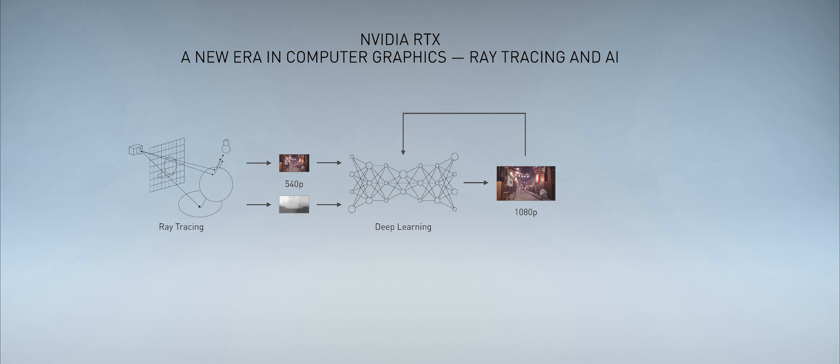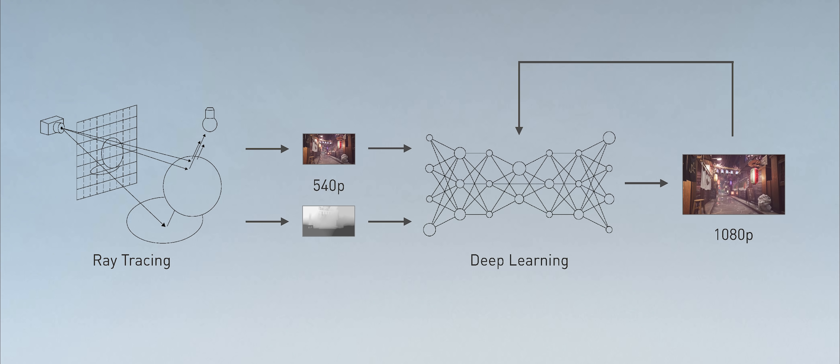We use ray tracing in our programmable shaders and the fastest possible GPUs we could make to generate a relatively low resolution image — in this particular case, 540p, not even anti-aliased. It also generates, along with it, a motion vector: where the pixel is and where it's traveling. That goes into an artificial intelligence network, which tries to synthesize a higher resolution image.